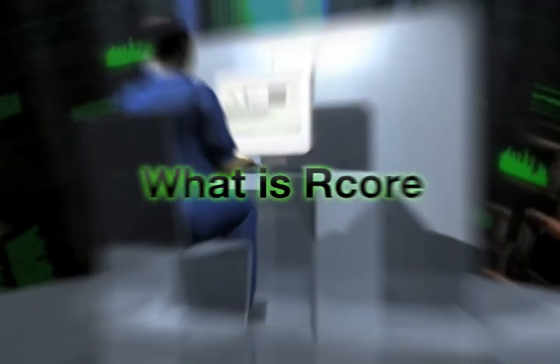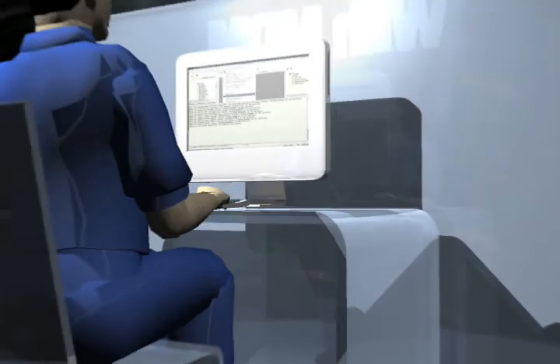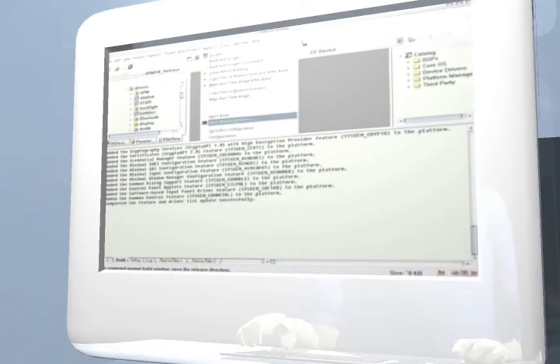What is R-Core? R-Core is a certified quality, a customer-oriented service, and an irreplaceable software value.